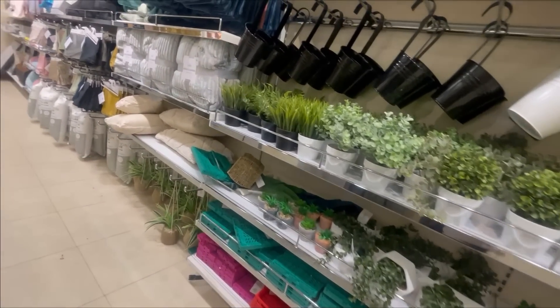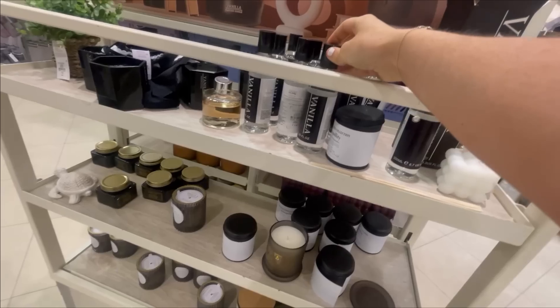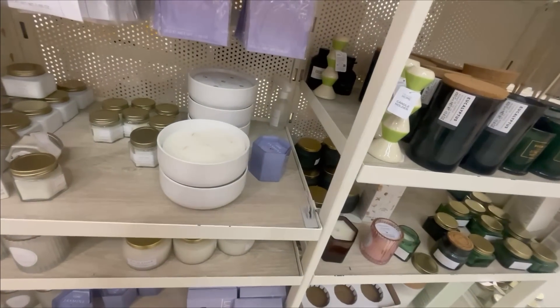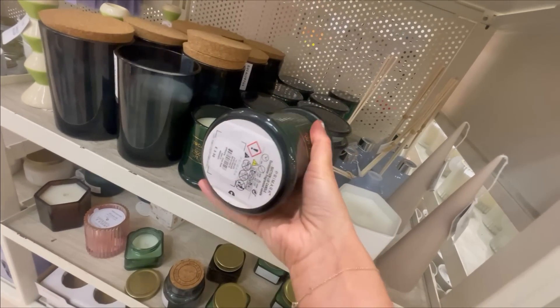They always have the best candles and reed diffusers in Primark. I got myself one whilst I was in there as well. I think they look so much more expensive than they actually are, and they come in loads of different colours so they can go with your decor.